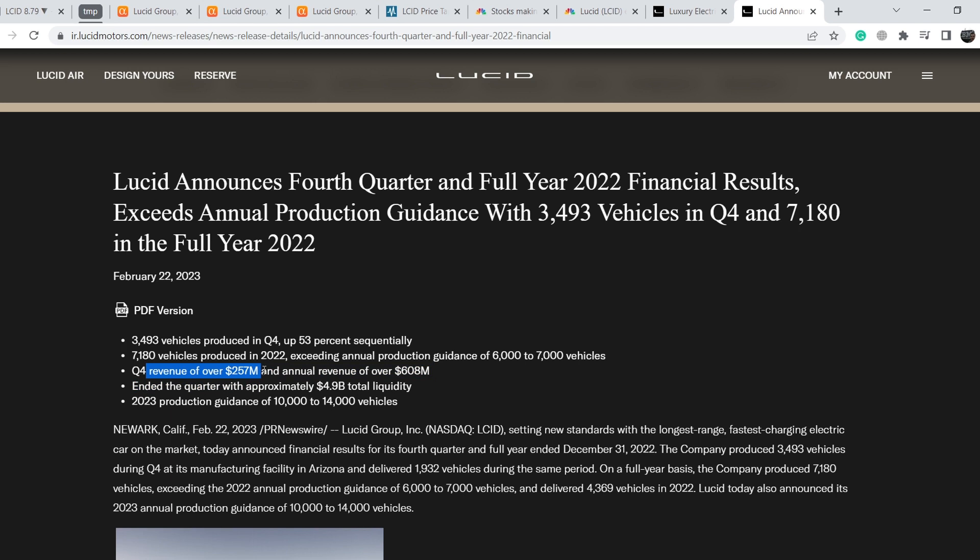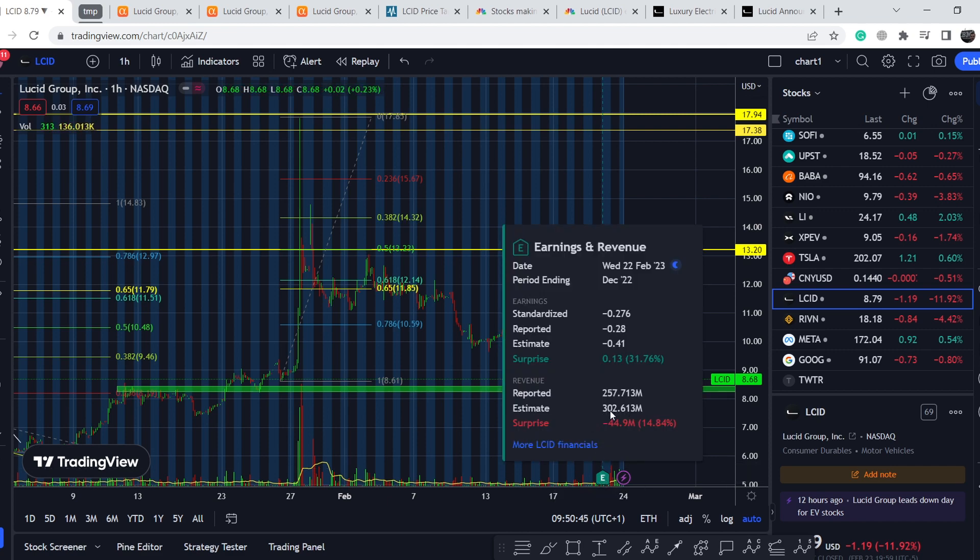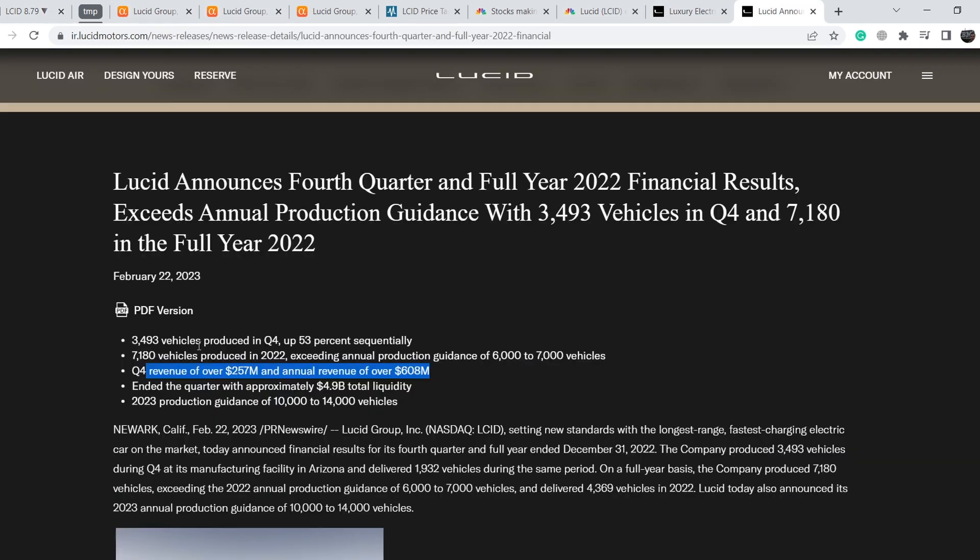Q4 revenue came in at over $257 million, with annual revenue over $608 million — quite good numbers overall. But as mentioned, they missed revenue by $44.9 million. They ended the quarter with approximately $4.9 billion in total liquidity. In my opinion, in Q2 or Q3 they will disclose information about the next potential stock offering, which will dilute existing shareholders — and we have to be prepared for that.